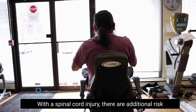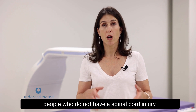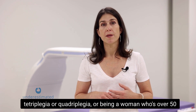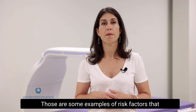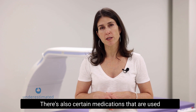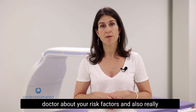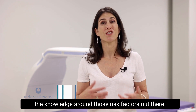With a spinal cord injury, there are additional risk factors for fractures that are slightly different than in people without a spinal cord injury. For example, having a motor complete injury, having tetraplegia or quadriplegia, or being a woman who's over 50 and has been at least 10 years post-injury. There are also certain medications used more commonly in spinal cord injury that can increase the risk of fracture. So it's really important to talk to your doctor about your risk factors.